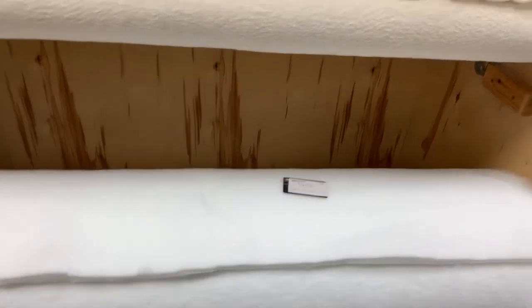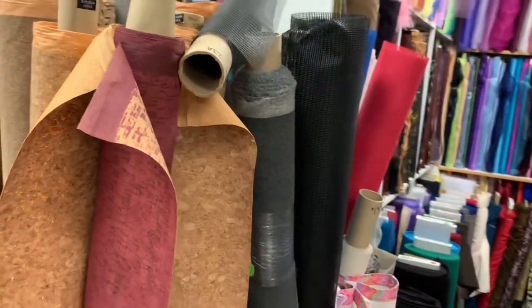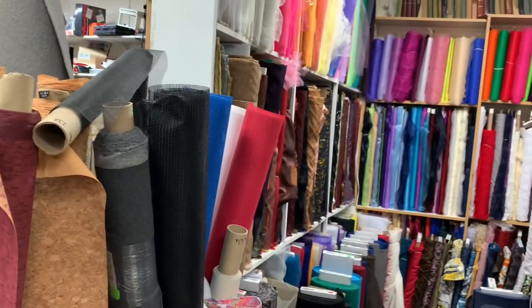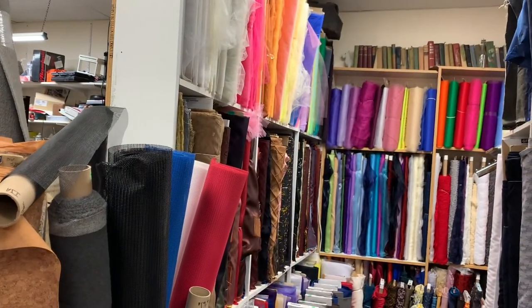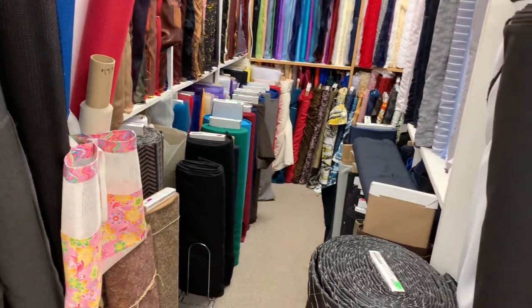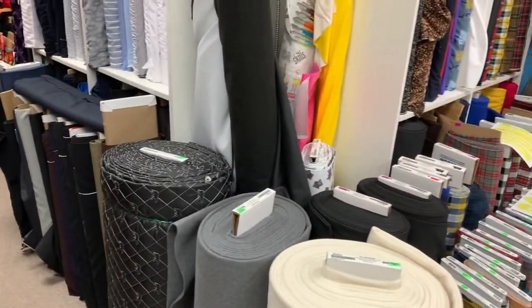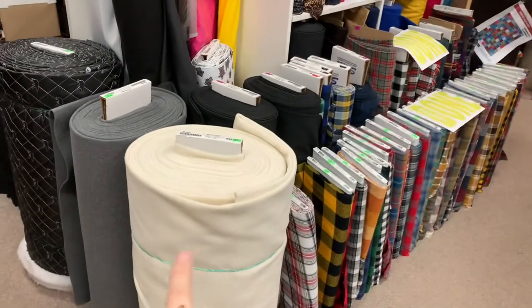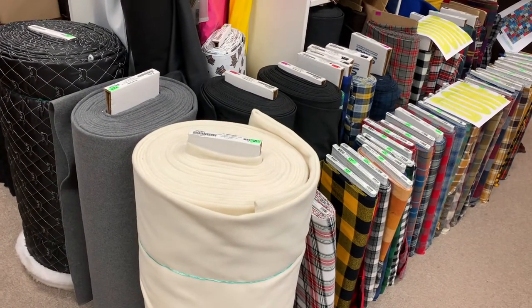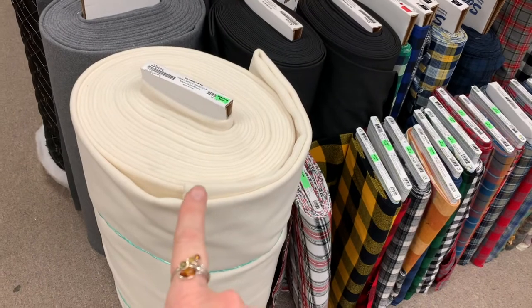Along with this is our overstock over here — this is 50% off stuff down here — and then we have all the batting here, all the different kinds. We have cork; this isn't the super expensive cork, it's a lower grade but still works for lots of home decor and other stuff. This whole section here is tulle on top, and then home dec, and then down here is more fashion-weight stuff. This whole wall is all bottom-weight.